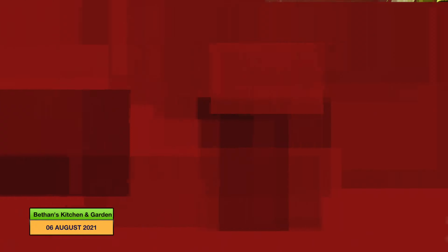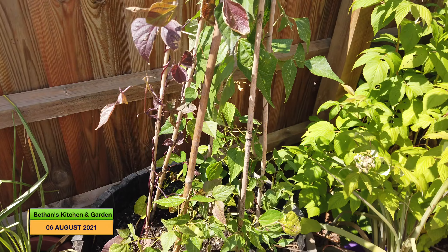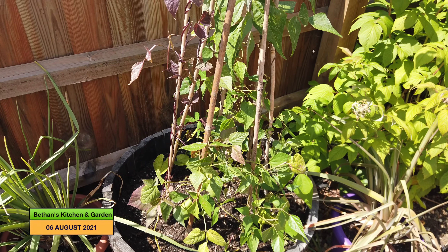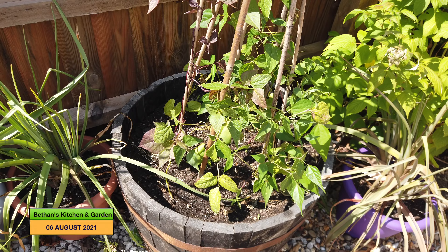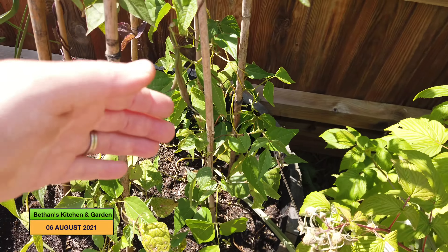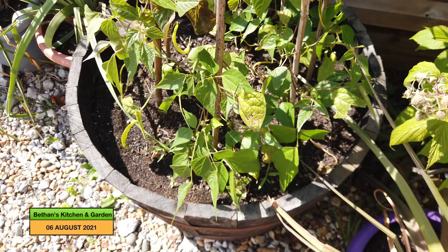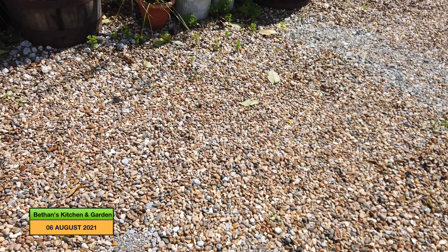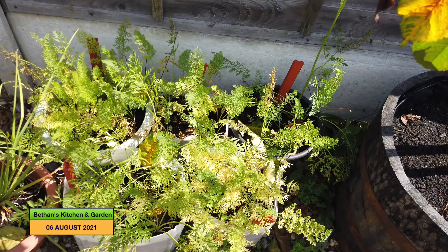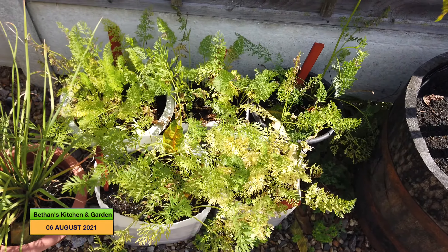Finally, at the end of the drive, I had a good harvest of beans from here the other day. Even though they're looking a bit sorry for themselves at the moment, they have produced a fairly good crop so far, hopefully with more to come. And finally, over here are my carrots, and I think they're probably ready for harvesting now, so we'll harvest them soon as well.